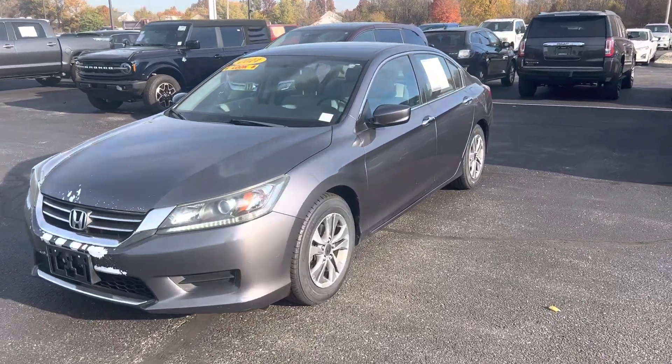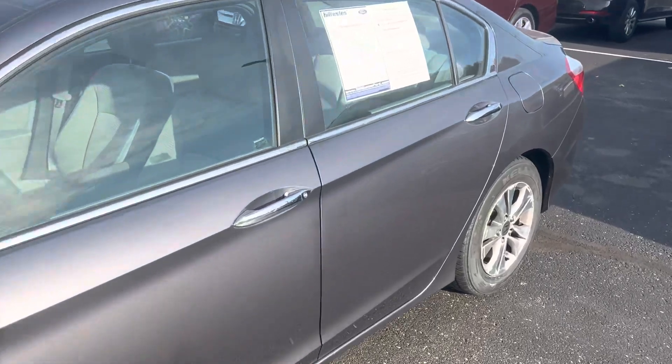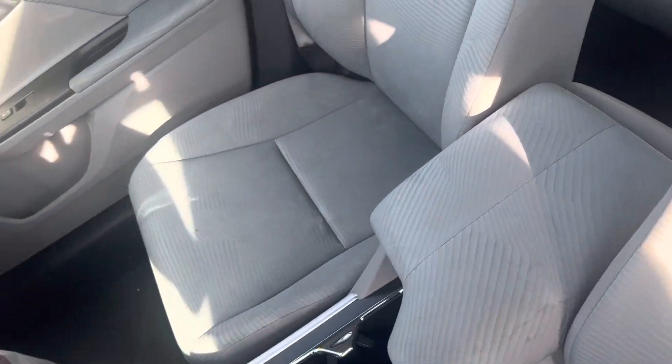This is Steve Engel with Bill Estes Ford. This is a 2014 Honda Accord LX. Nice and gray on the outside, with a tan cloth interior.